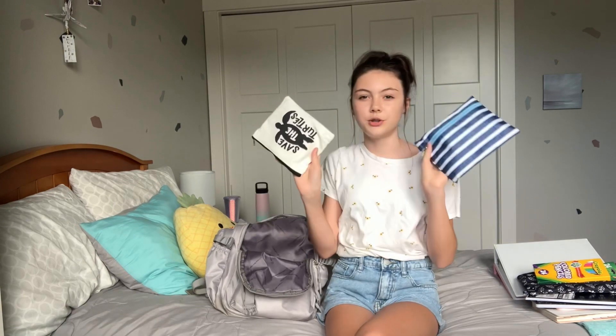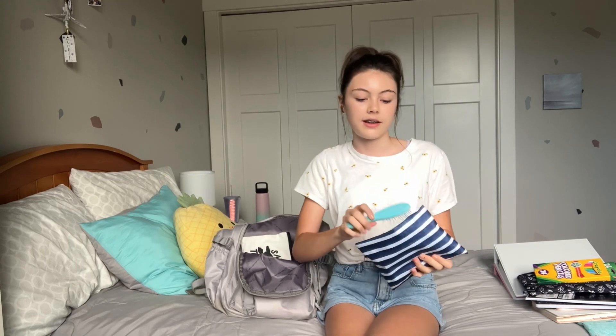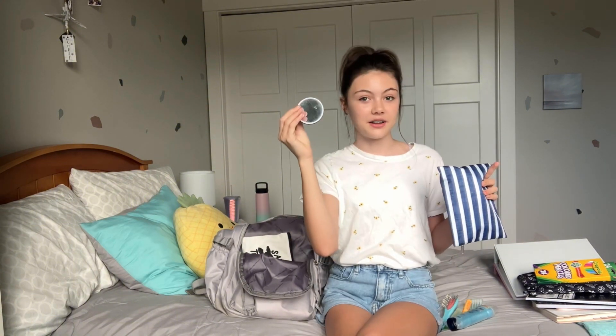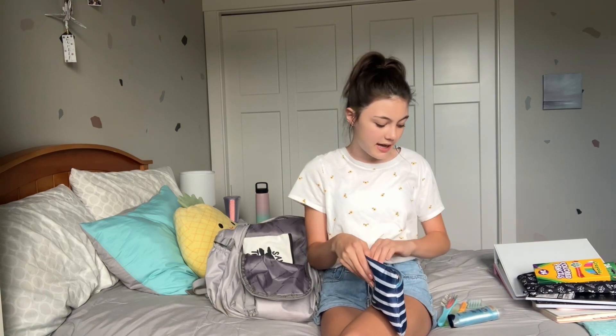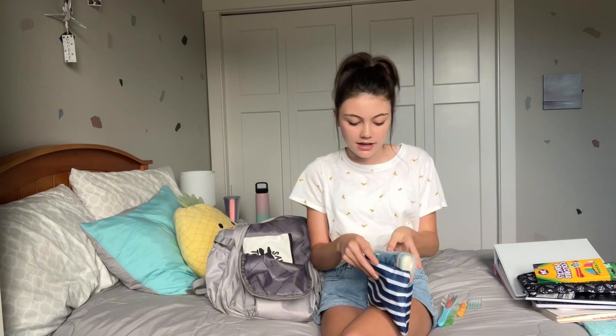I have two beauty bags. The first one has a hairbrush, lip oil, deodorant, mascara, braces picks, lip balm, and a little mirror. This is basically my emergency supplies — for example, if I forgot to put on deodorant I can quickly do it at school, because I don't want to be stuck the rest of the day having forgotten something.